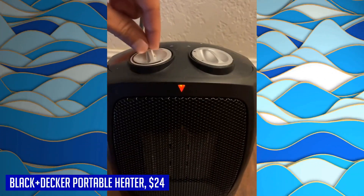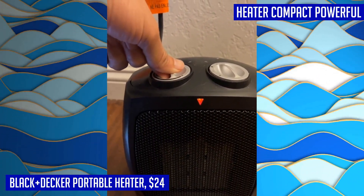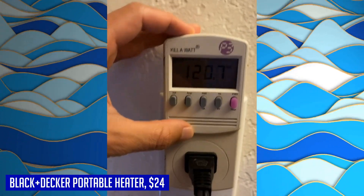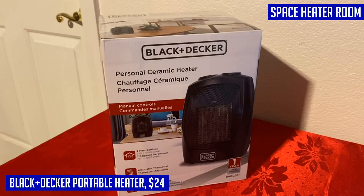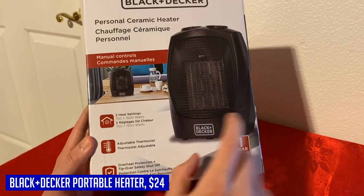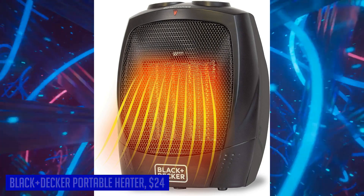Designed with safety in mind, this flameless portable heater features overheat protection and an auto tip-over shutoff feature for peace of mind. It is designed for indoor use only to ensure your safety. This BLACK+DECKER portable heater comes with a one-year warranty. Experience warm convenience and peace of mind with the BLACK+DECKER portable space heater.